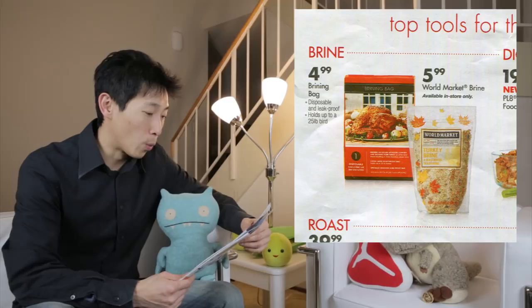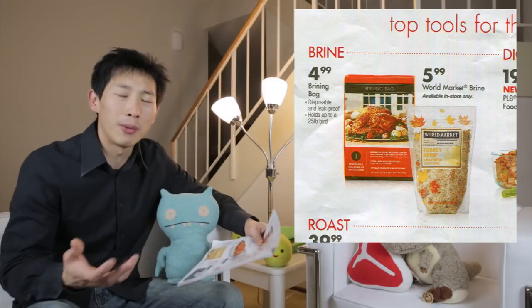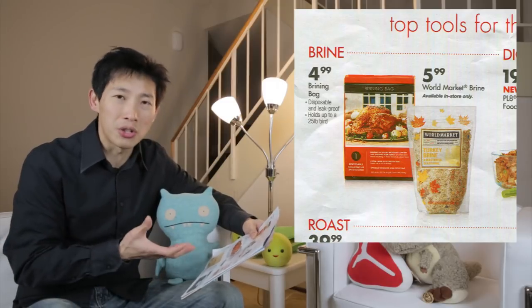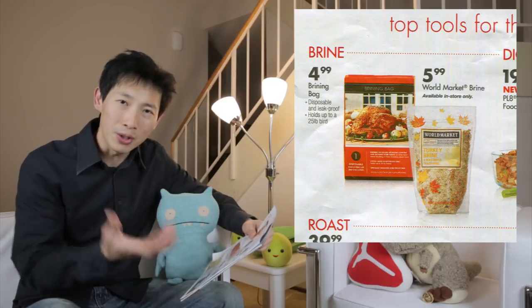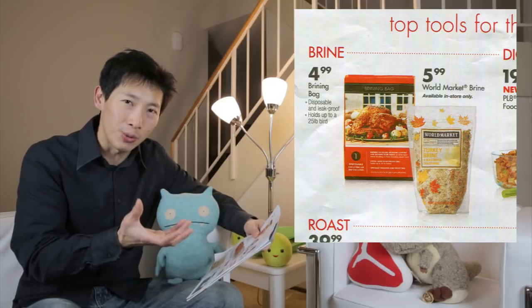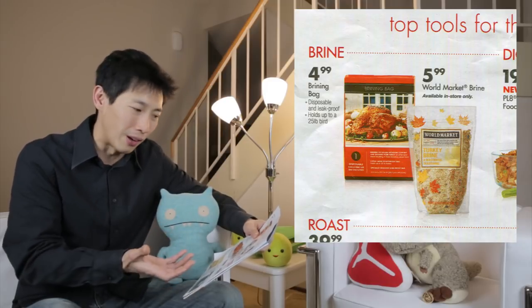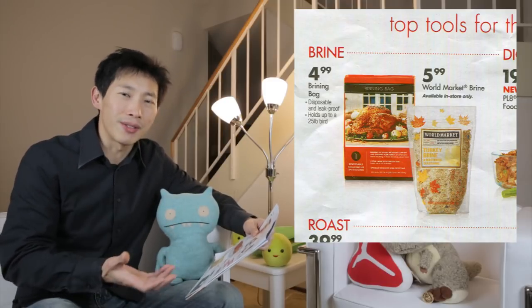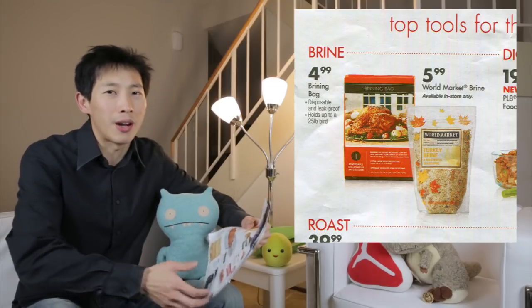The second item is world market brine. It's just a whole bunch of spices and stuff inside. I'm sure you can cobble up something just as good. It's mostly salt. So you see this big heavy package and you think it's worth it, but it's mostly salt. Because of that, you're paying $6 for mostly salt. It's really not worth it.